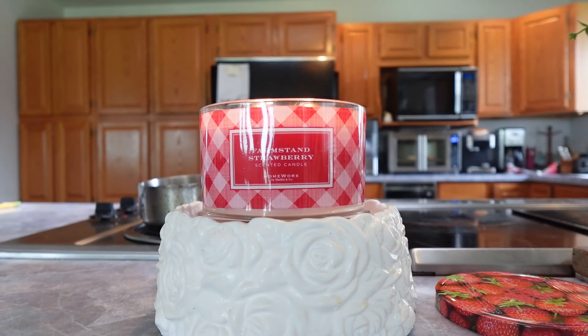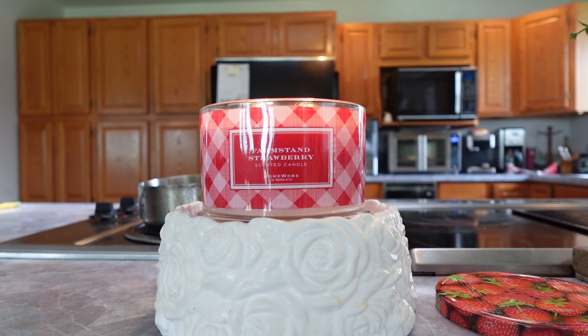That is it for the intro — we're going to get up and do a tour of what I am currently burning. I do have three things currently going. I don't normally burn three candles at once; normally two is the max for me. But you'll see why, because this is a trio I always like to burn together. The trio I am burning is the Homeworx Farm Stand Fruit Trio. The first one I have burning right here in the kitchen is Farm Stand Strawberry.